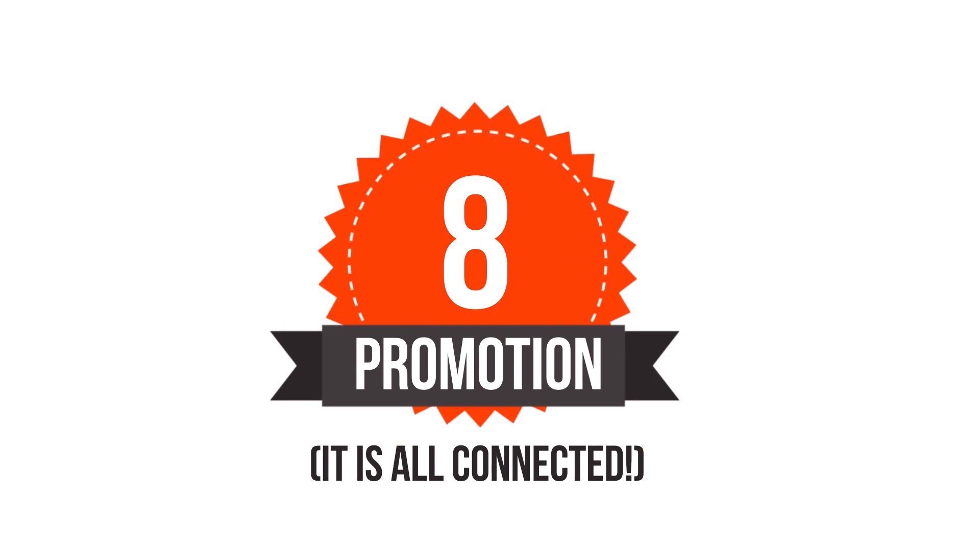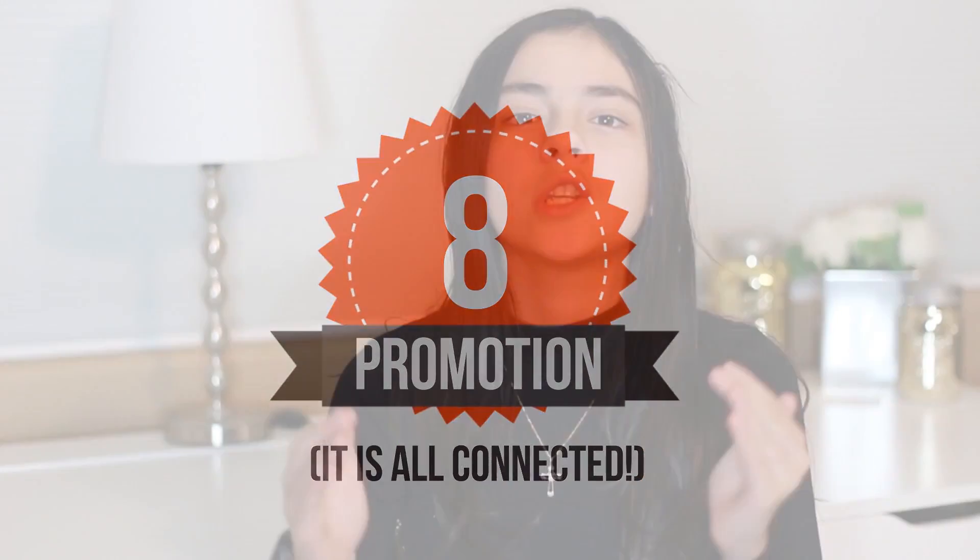Number eight is promotion. It's all connected. Be sure you promote your YouTube videos on Facebook, Twitter, your blog, or anywhere else you can.